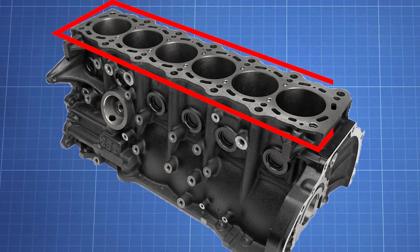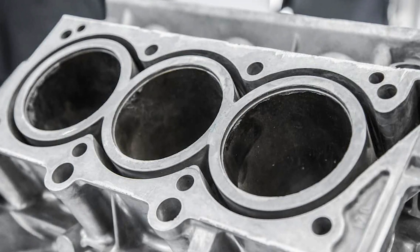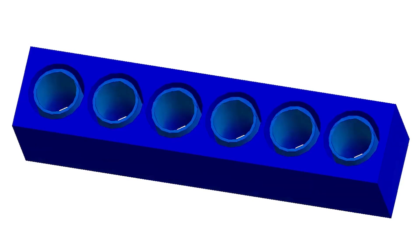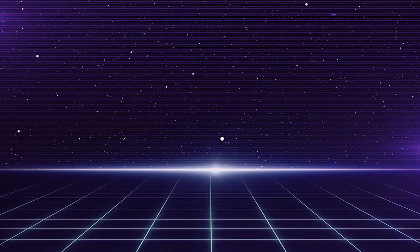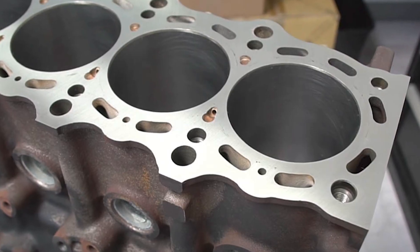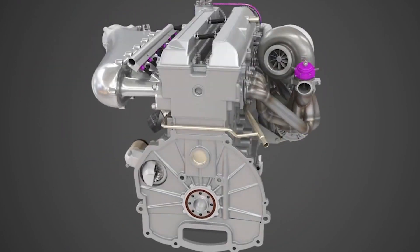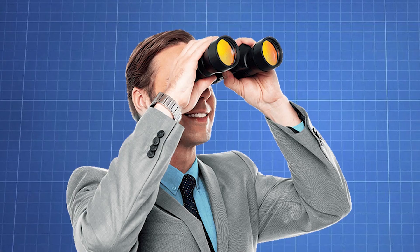Another important factor that makes the 2JZ so strong is the closed-deck block. Closed-deck means the cylinders were cast with the block, unlike an open-deck engine where the cylinders are added later on. An open-deck engine does not have a lot of supporting material around the cylinders, and because peak stress occurs at the top of the cylinder bore, this is an issue when you want to start turning up the power. Open-deck engines are lighter and cheaper to manufacture with better cooling efficiency — but us 2JZ guys don't care about any of that, because race car. The 2JZ closed-deck design has plenty of material around the cylinders, which further increases its ability to handle massive boost pressures and allows you to remain carefree about your engine structure as you do 1,000 horsepower highway pulls.